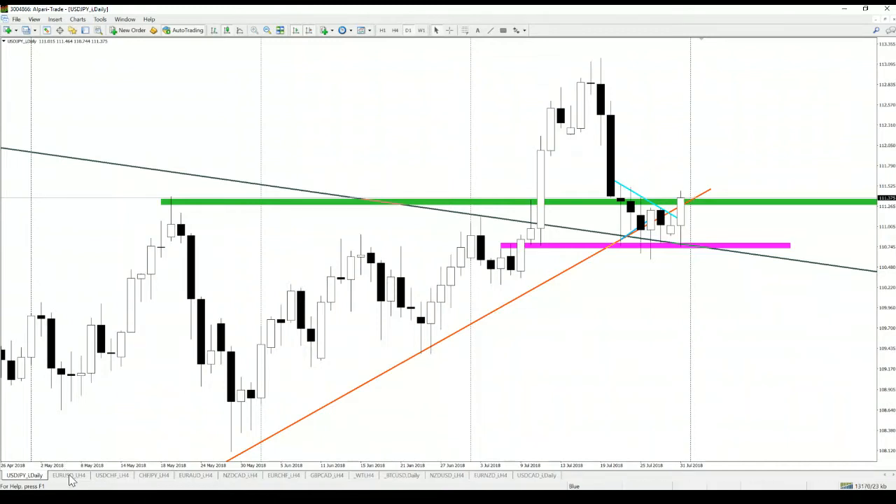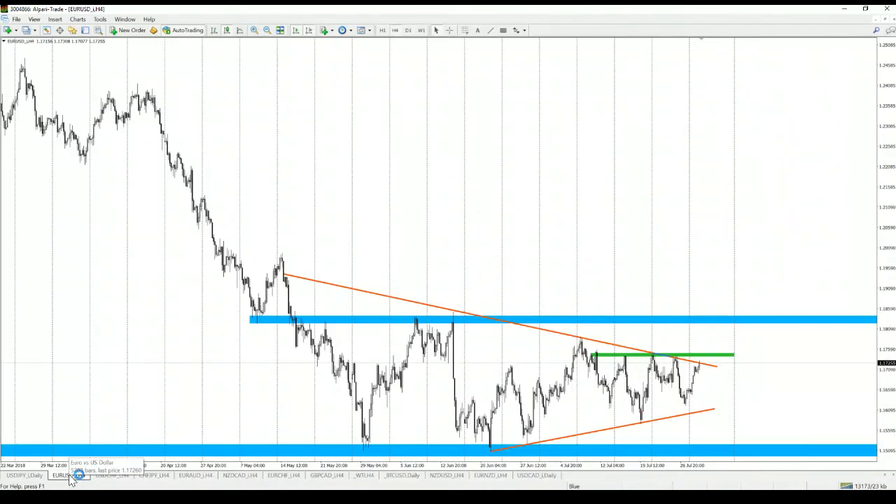So here we have a buy signal for the dollar, but on EUR/USD we have a sell signal for the dollar. The price created this inverse head and shoulder formation — this is the left shoulder, this is the head, and this is the right shoulder. Price is now trying to break the upper line of this symmetric triangle, but a breakout of the triangle won't be a buy signal — only a breakout of the green area will be a buy signal. So a sell signal for the American dollar, giving us two opposite signals on two main forex pairs.